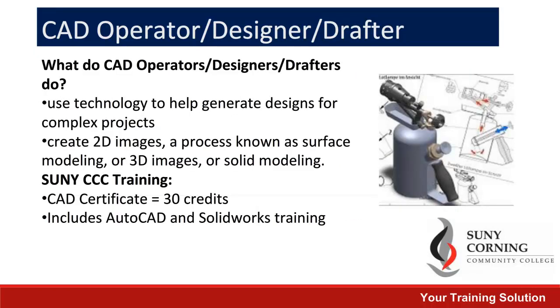We'd like to take the opportunity to highlight some of our more popular classes, starting with our CAD Operator program. This is a certificate program that equals 30 credits and includes AutoCAD and SolidWorks training. This will prepare you to use the technology to generate designs for complex projects.